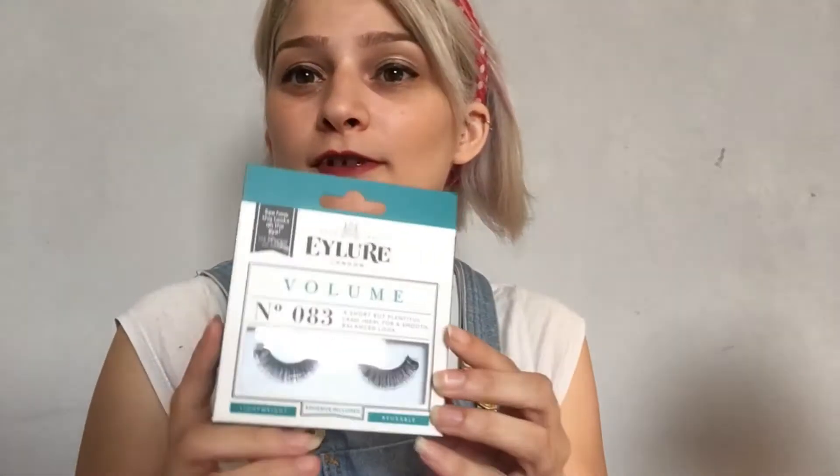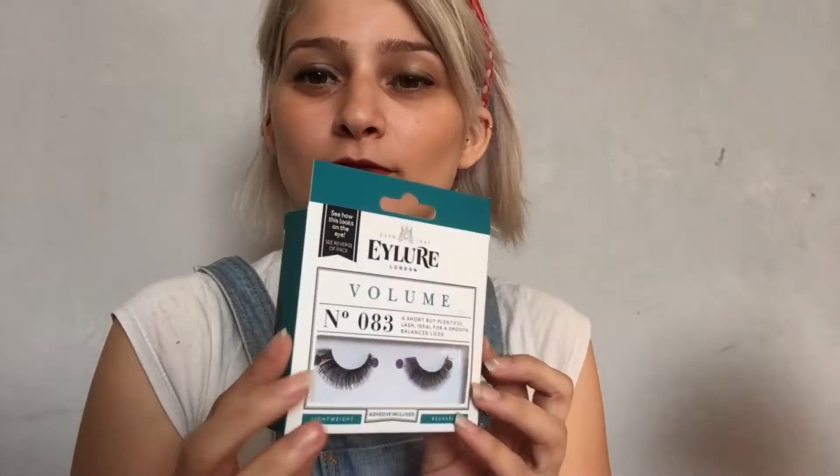First up, lashes. These are 83. I think these were £5.30, not bad. Next, we've got some from the Collection. These were £3.30. Very glamorous.